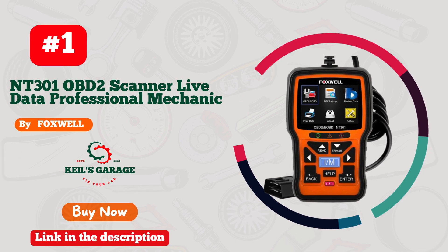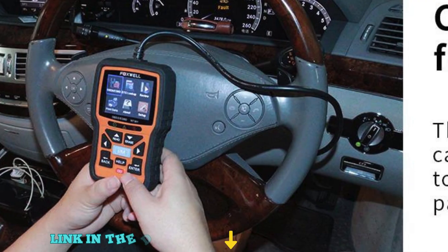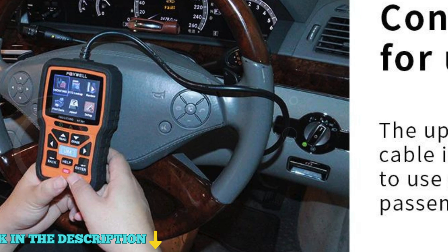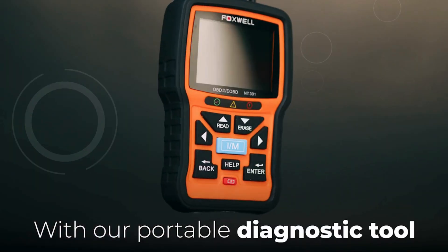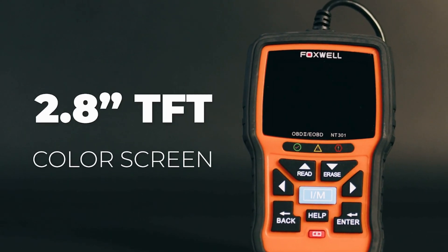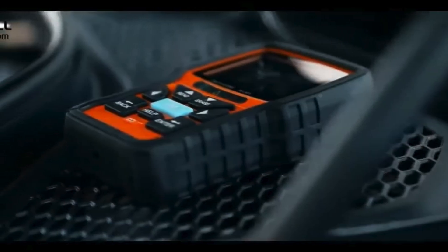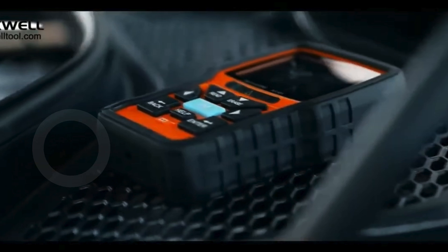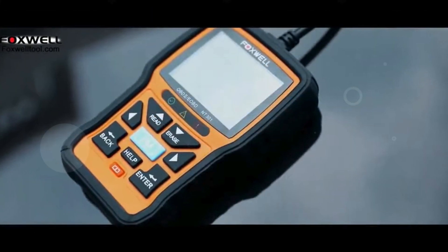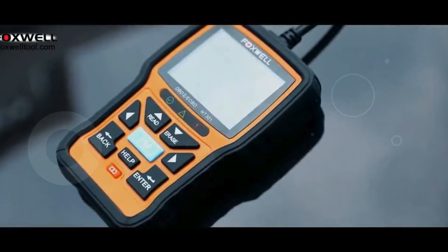Number 1. The Foxwell NT-301 OBD2 scanner is an essential tool for every car owner and professional mechanic. Designed as a vehicle's CEL doctor, this powerful scanner allows you to effortlessly read diagnostic trouble codes (DTCs) and access the I/M readiness status to pinpoint the root cause of your check engine light. With its advanced capabilities, you can monitor sensor tests, read live data, and even retrieve your vehicle's VIN, making it a must-have for diagnosing issues with precision.